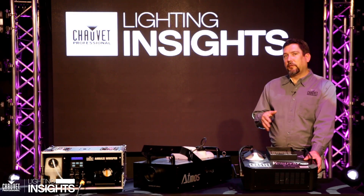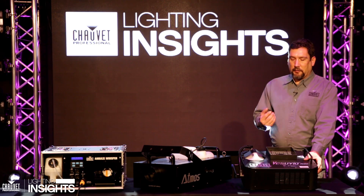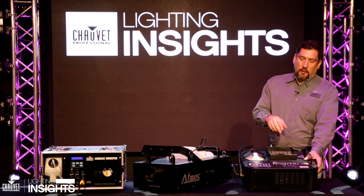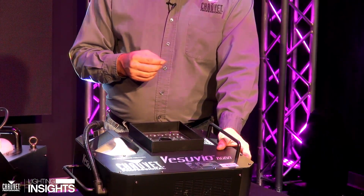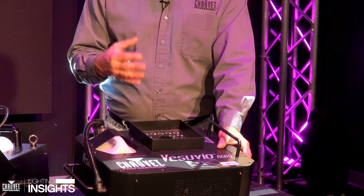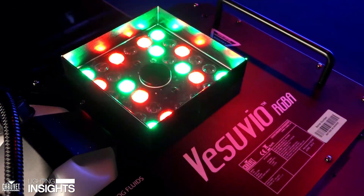And then there's the hybrid foggers. Typically what that means is you have a fog machine that's designed to fire either straight up or straight down and has color LEDs around the outside of the nozzle. This one is a Chauvet Professional Vesuvio RGBA that offers red, green, blue, and amber LEDs around the outside of the nozzle.